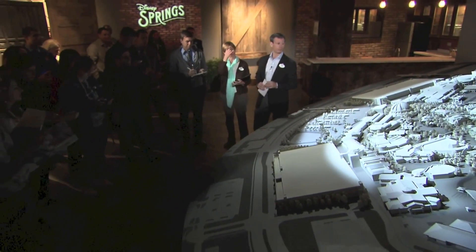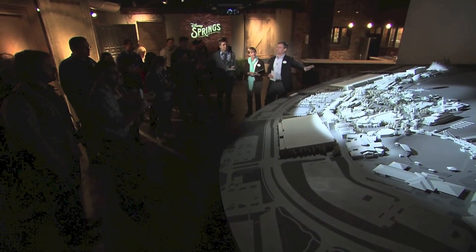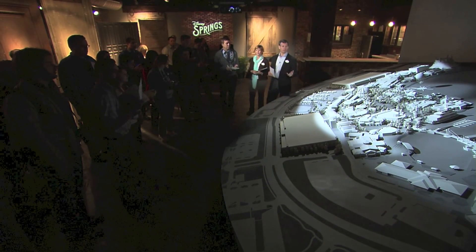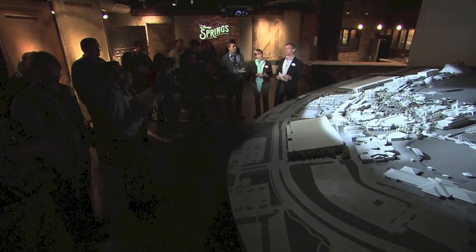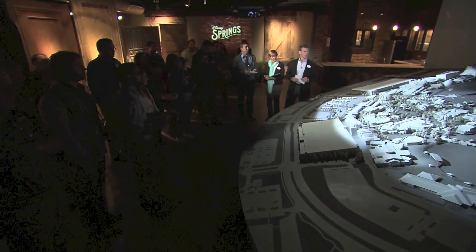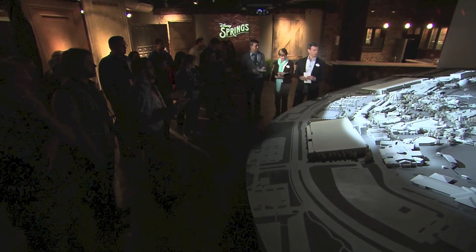This is a model of what will be Disney Springs. We don't actually intend to have the whole thing be unpainted — we build these models to give ourselves and the tenants, retailers, and restaurateurs we talk to a sense of what this place would be like. But we're Disney, so we'd like to put a little pixie dust in everything we do. We've devised a way to bring Disney Springs to life a little bit more — maybe Kathy, you can do the honors.